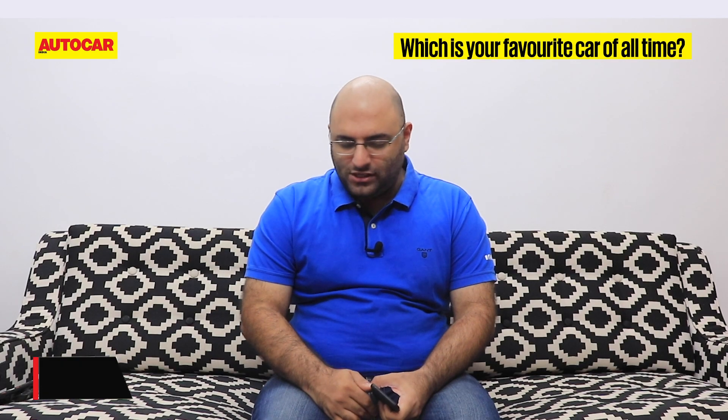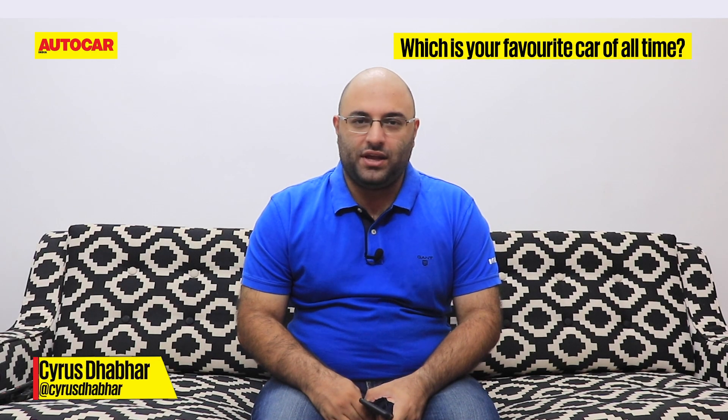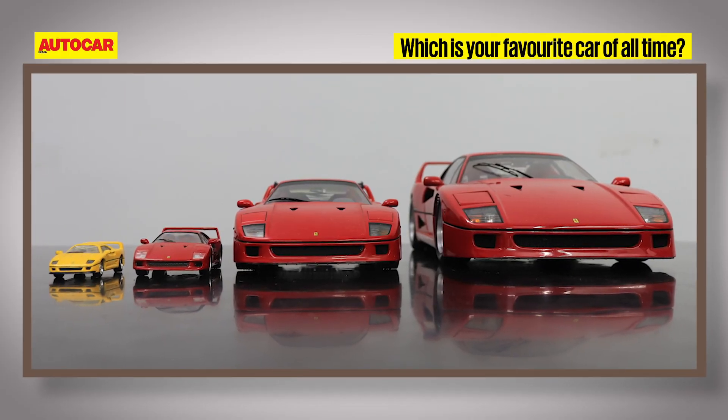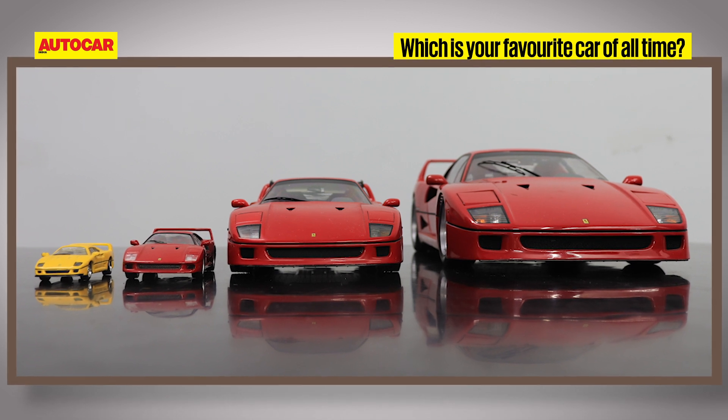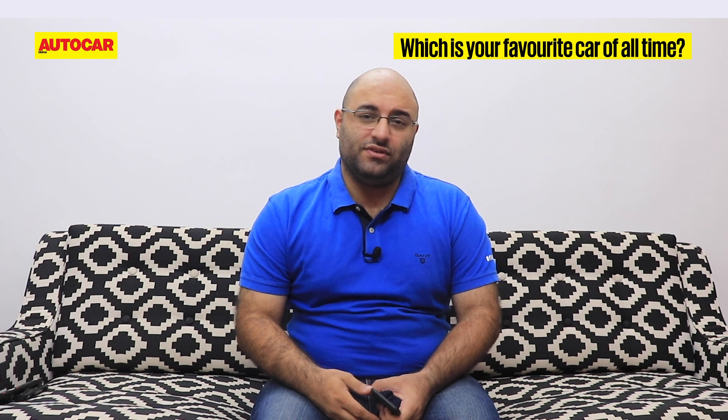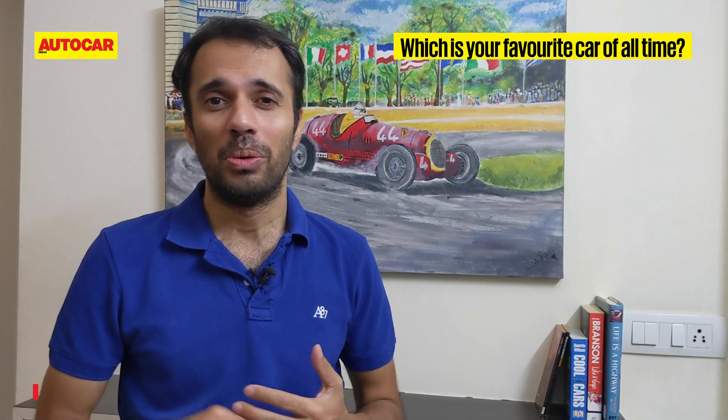That has to be, without a shadow of a doubt, the Ferrari F40. It's the last car Enzo Ferrari signed off on, I think it's the greatest Ferrari ever built — and look at it, it's so, so pretty, so futuristic for its time, and it looks futuristic even today. It's definitely my dream car.